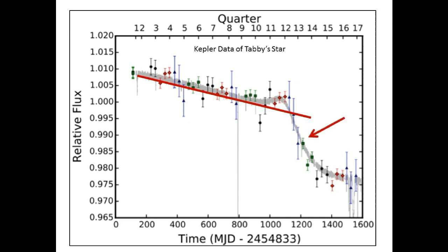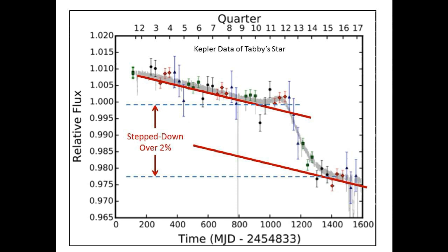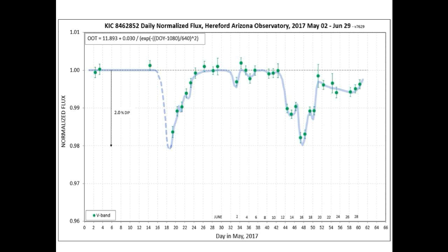It then went into a dimming event for about 250 days, then stopped and for some reason resumed the same slow slope of the long-term dimming event. It fell a little more than 2%, but it never recovered — it never went back up again. This star is really hard to explain, so we will just keep watching to see if the current dip ever recovers from the latest dimming event.